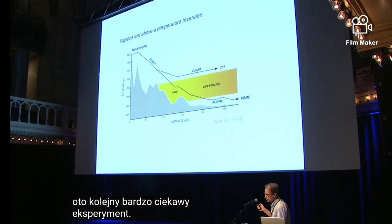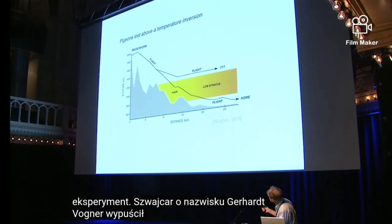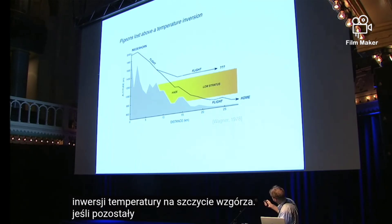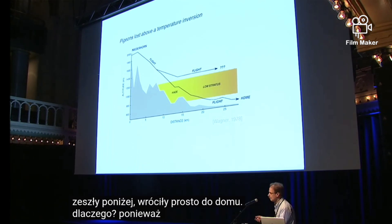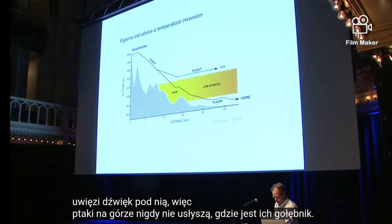Here's another very interesting experiment. A Swiss researcher named Gerhard Wagner released birds above a temperature inversion on top of a hill. If they stayed above the temperature inversion, they never made it home. If they went below it, they went right home. Why? Because the temperature inversion will trap the sound underneath it, so the ones above will never hear where their loft is.